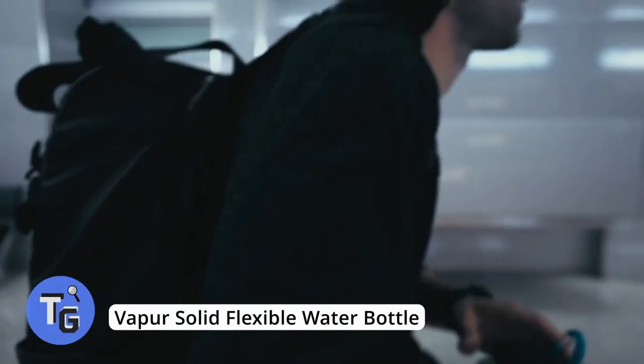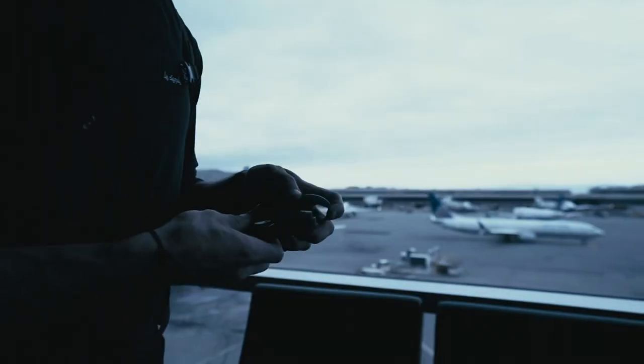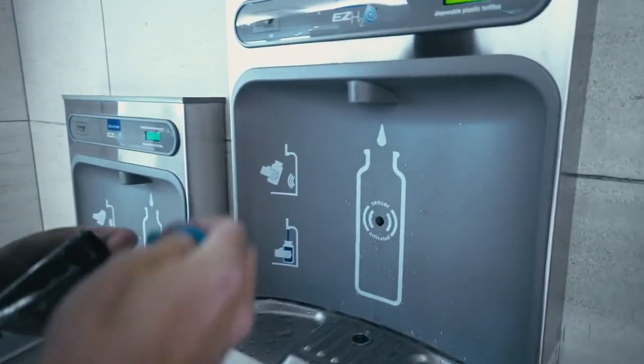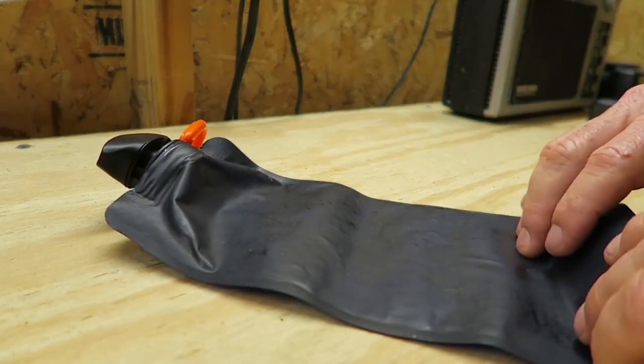This foldable water bottle is the perfect travel water bottle and is eco-friendly, saving on countless plastic bottles. The wide-mouth vapor flexible water bottle holds half a liter, the cap has a tough seal, and it's easy to use. It's BPA-free and dishwasher safe, available for just $8. Find more info in the description below.